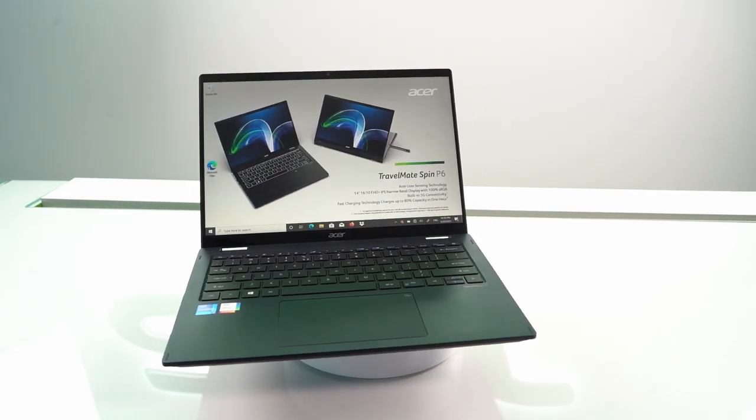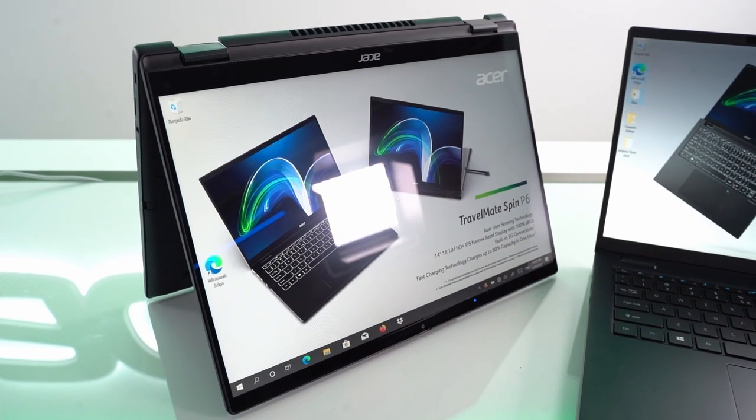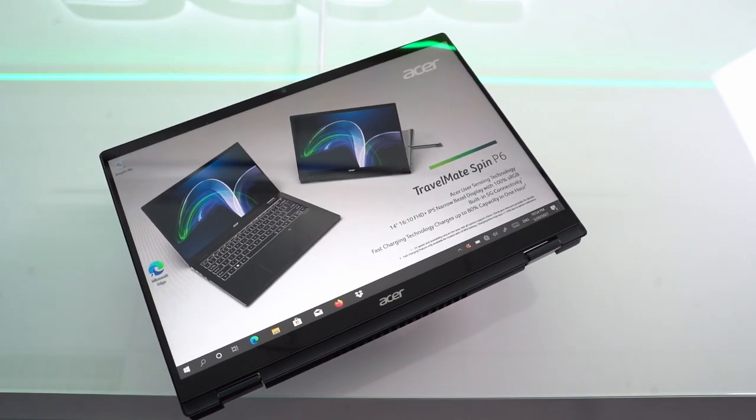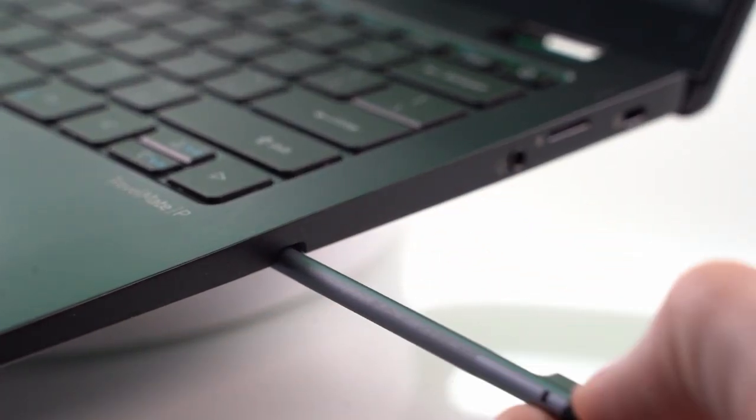We also provide the P6 in a spin format. This allows the screen to fully rotate on its hinge, giving a tablet-like experience. This is superior for note-taking, drawing and showcasing presentations.